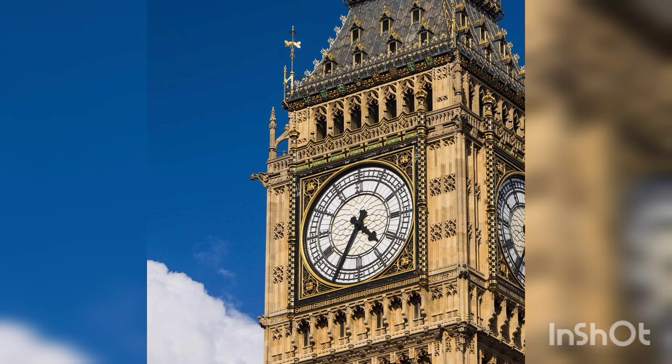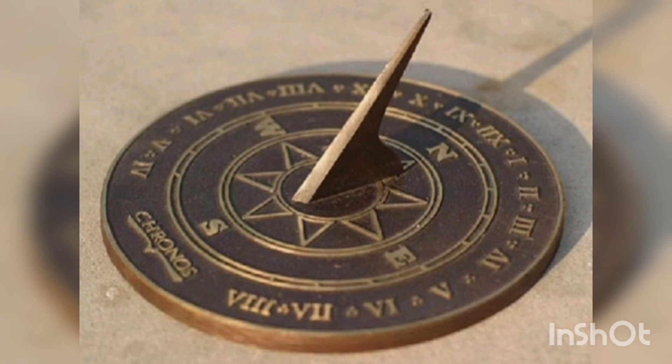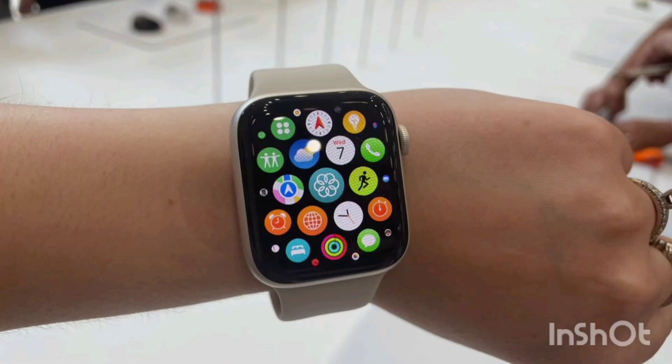Greetings to all. Today we will talk about how watches have evolved. The evolution of watches is a fascinating story that begins long before our era. In this video, we will look at the most important stages in the development of watch movements, from the first sundials to modern digital devices.